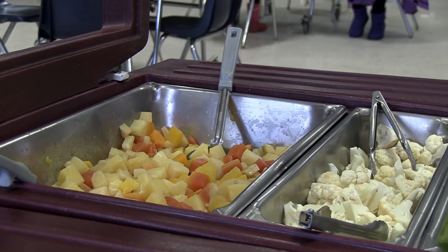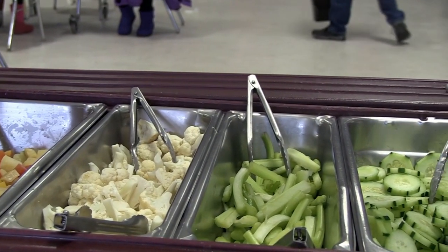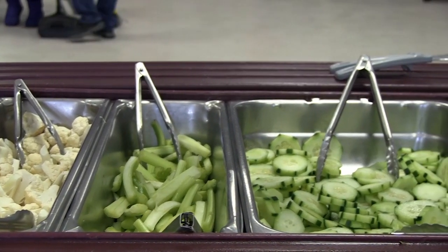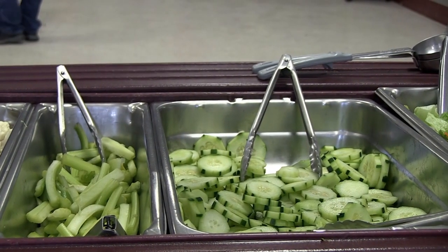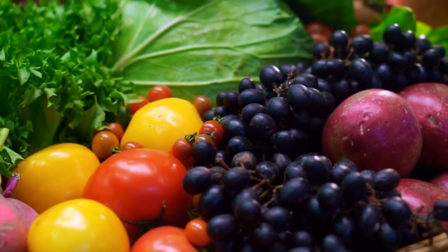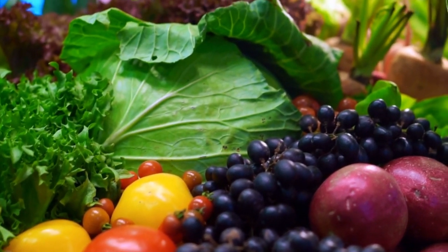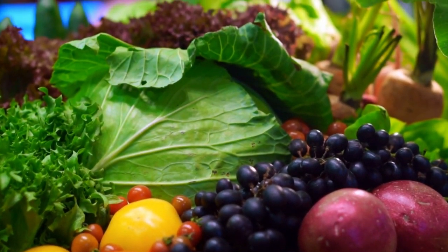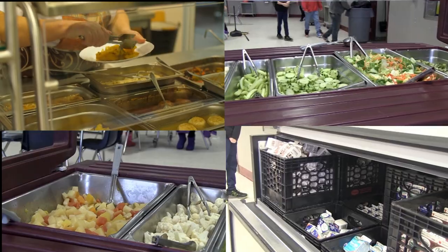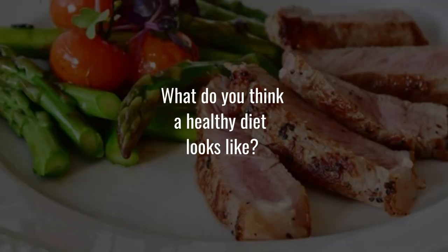If you eat healthier, it can make you feel less sick than if you don't have a healthy diet. A well-balanced diet can improve your mood. Research shows that students who skip breakfast have shorter attention spans. Eating and maintaining a healthy diet will also improve your mindset and the way you see everything. Now that you have more perspectives on nutrition, let us ask the question one more time: What do you think a healthy diet looks like?